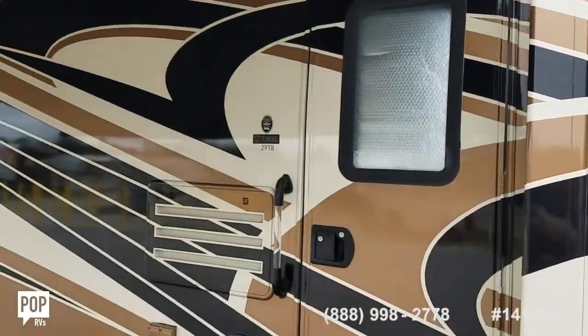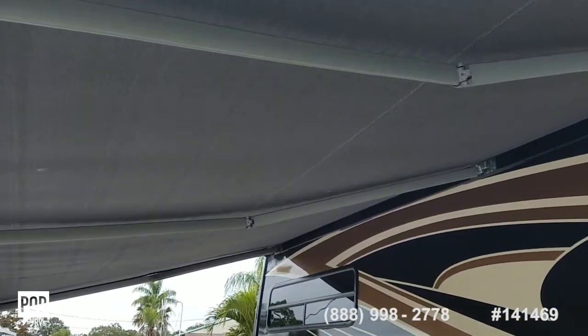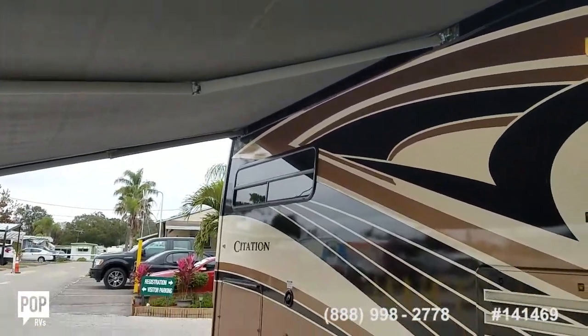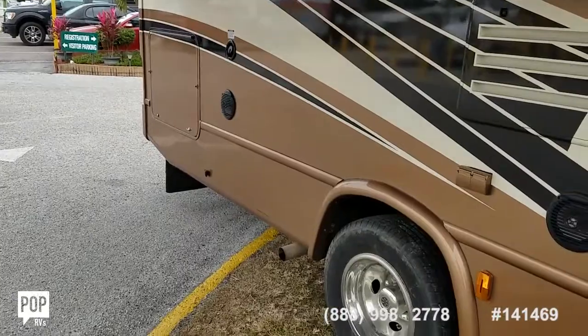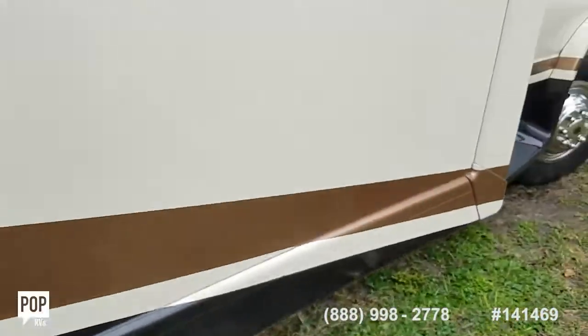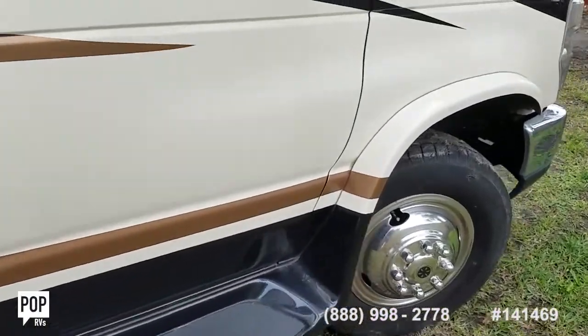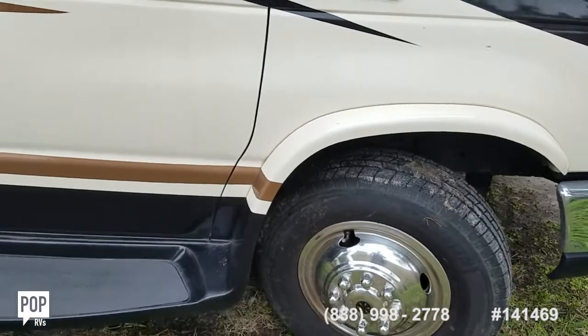Beautiful full body paint job. Massive automatic awning on the exterior with stereo system, outdoor plugs, tons of storage, really low mileage — just over 20,000. Sitting on Ford E450 Super Duty chassis.